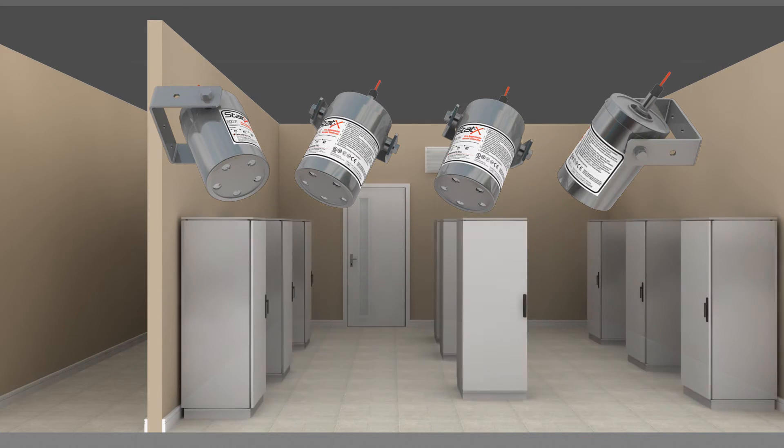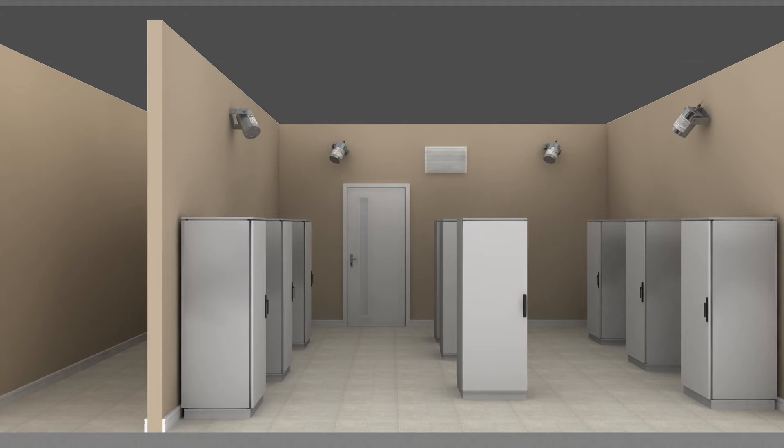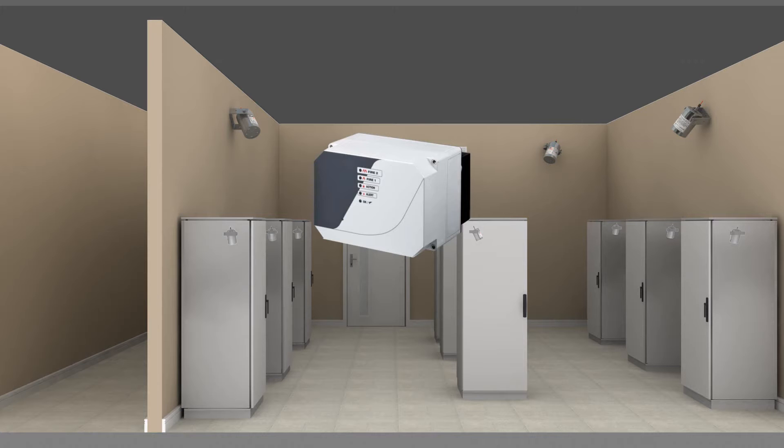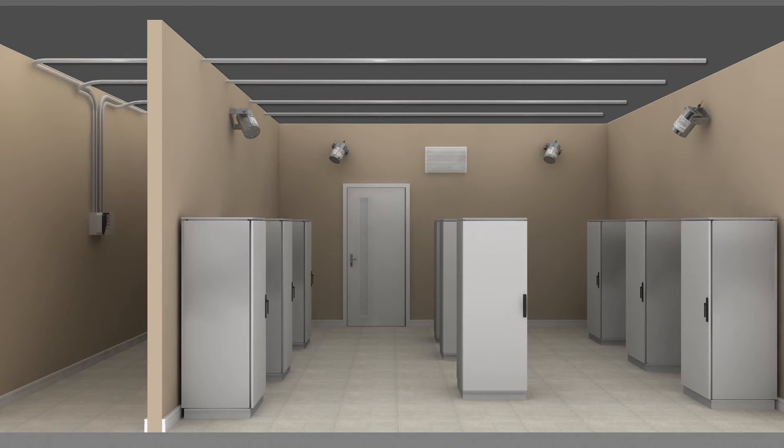In an electrical switchgear room, STATX units are wired to a central control panel and mounted to the walls of the room. Standalone STATX units with mechanical heat-detecting actuators are also positioned inside electrical cabinets for localized fire protection. An early warning aspirating smoke detector, which continuously draws air through multiple holes in a network of pipe and transports it to a sensitive detection unit, provides early warning of fire or smoke.